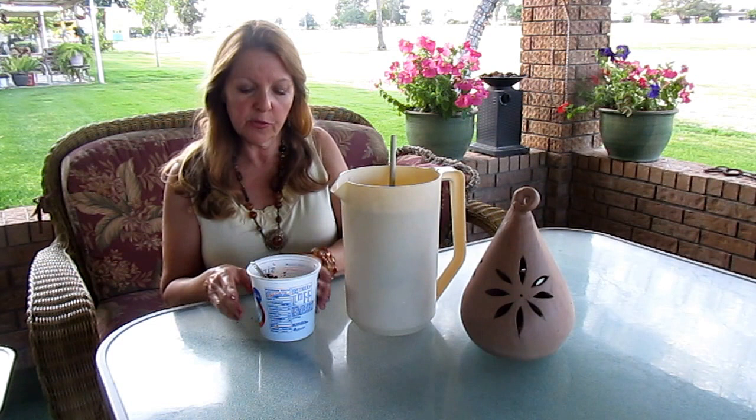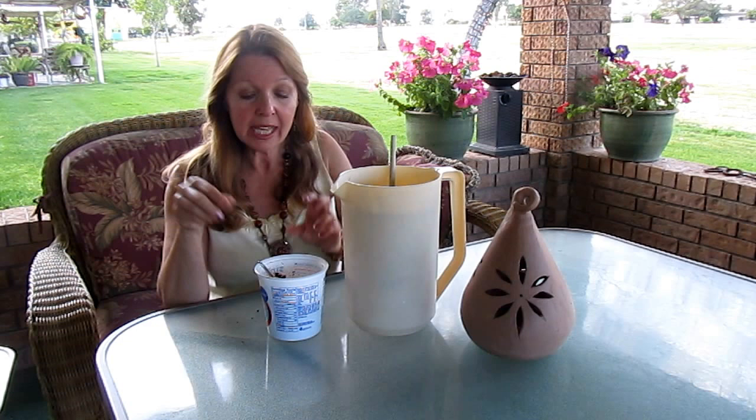Hi, it's AlaskaGranny. Do you drink coffee or have access to coffee grounds from your friends? Did you know that coffee is a natural fertilizer? It also keeps away ants, snails, and slugs — it's great!